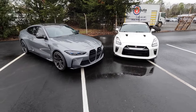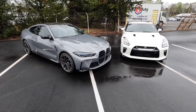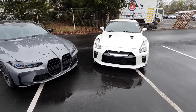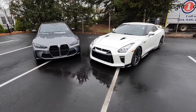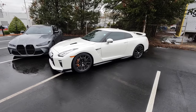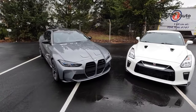I have seen other numbers suggest the M4 can be slightly quicker, so they are roughly in the same ballpark. Top speed is 180 mph for the M4 and 205 mph for the GTR. As far as fuel economy goes — which isn't too important for sports cars like this — both the BMW and GTR get 16 city and 22 highway.